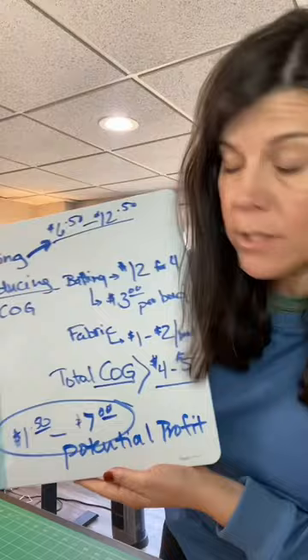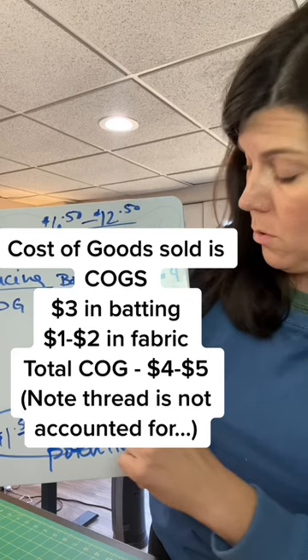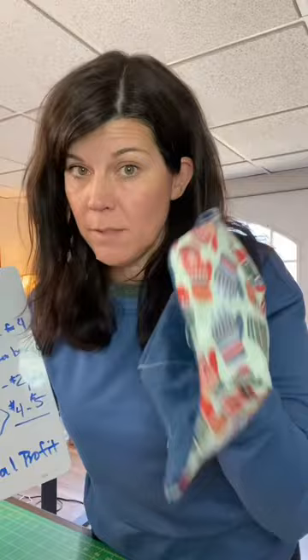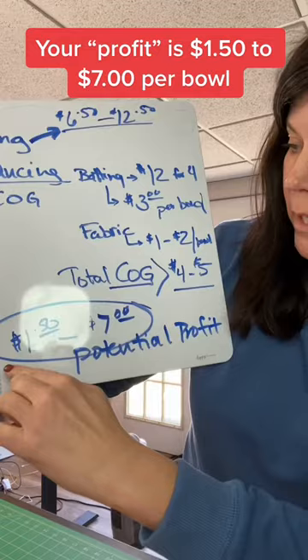Your batting is $12 for four, or $3 per bowl. Your fabric is about $1 to $2 per bowl. Your total cost of goods then is $4 to $5 — so it's going to cost you in just materials about $4 to $5 to make one of these. That means if you sell for between $6.50 and $12.50, you have a potential profit of $1.50 to $7. When setting your price, you want it to sell and make enough profit to make your time worth it, because that profit contains your work time.